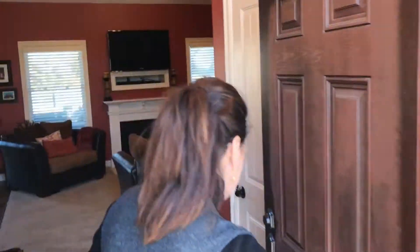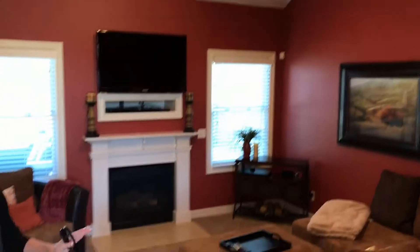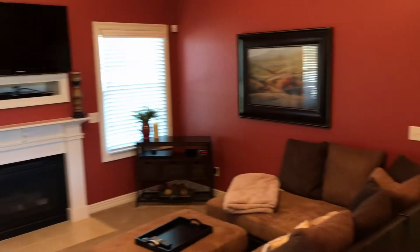Look at this — vaulted ceilings. Amazing room right here, so cozy. Imagine spending evenings by the fireplace.